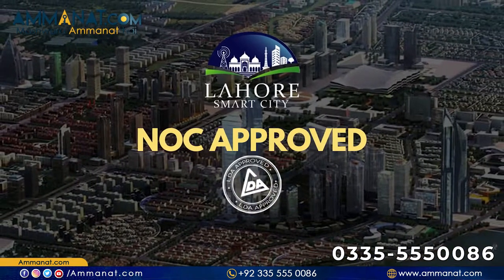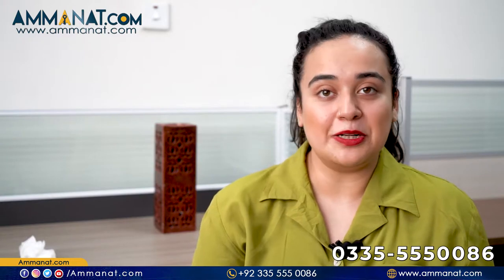Regarding legalities, Lahore Smart City received its NOC approximately three months ago, making it a completely legal project.